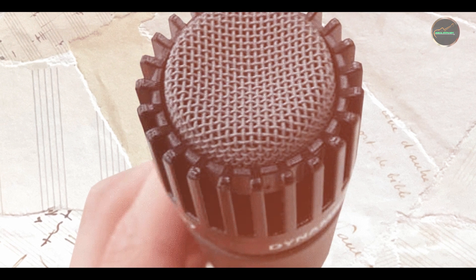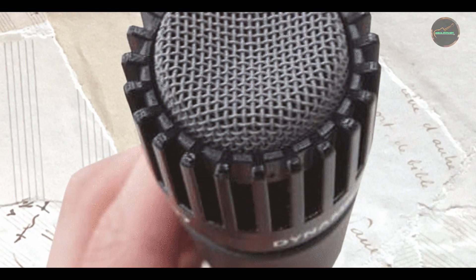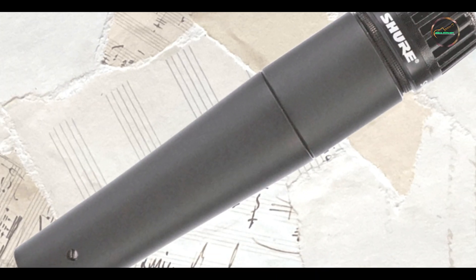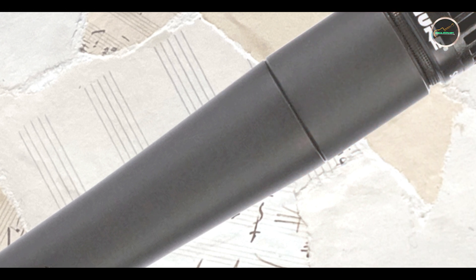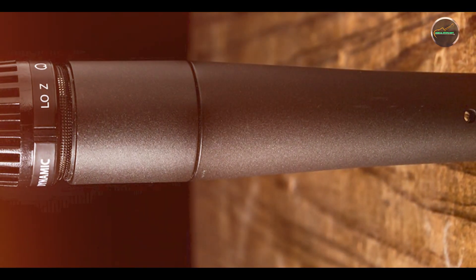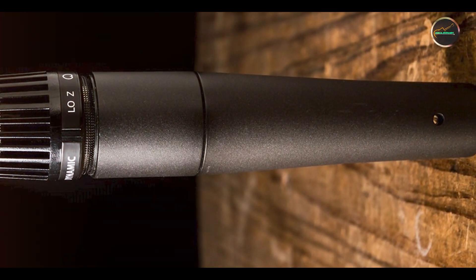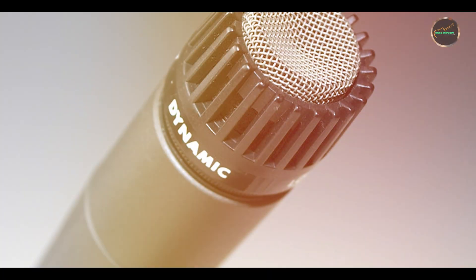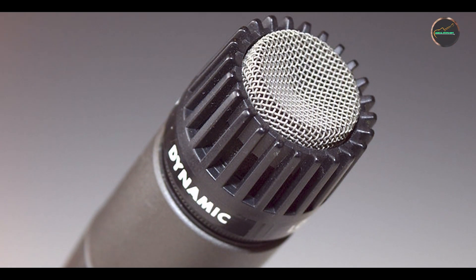This microphone is ideal for recording instruments, vocals, and amplifiers, offering clear and detailed sound capture. The cardioid polar pattern ensures focused audio pickup, while the contoured frequency response enhances the quality of recorded sound. The shock mount system minimizes handling noise, making it suitable for both studio and live applications. Its versatility and reliability make it a staple in professional audio setups.